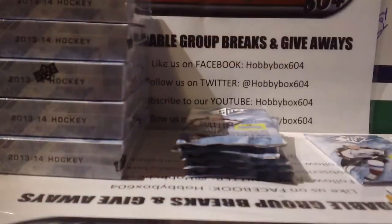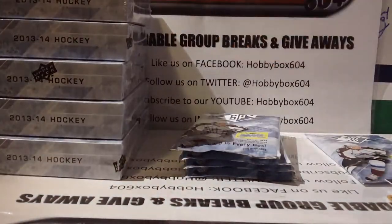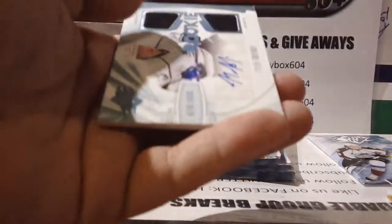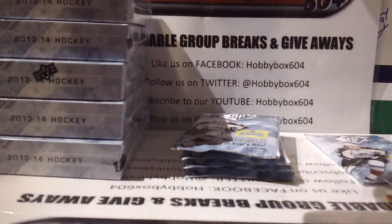Base, base, base, and a Nail Yakupov rookie insert for the Edmonton Oilers. Then decoy and base, base, base, base — and our big hit: a Tyler Toffoli rookie jersey auto numbered out of 499 for the LA Kings!